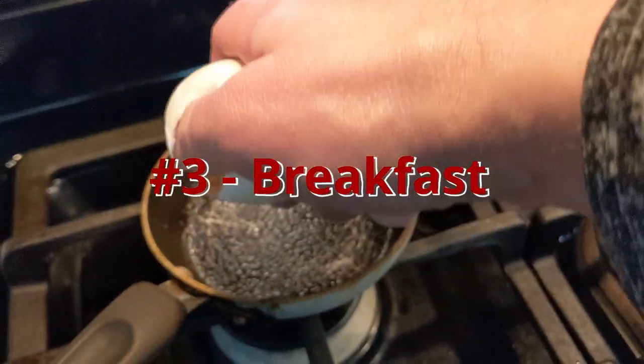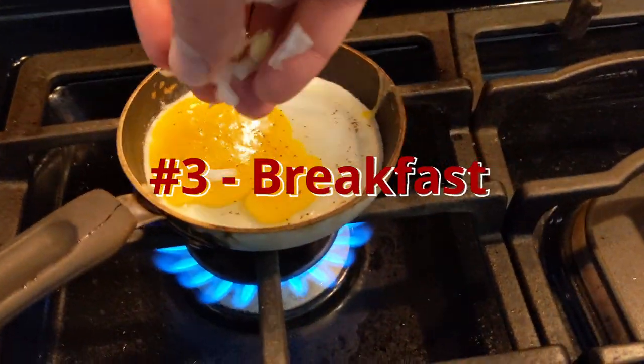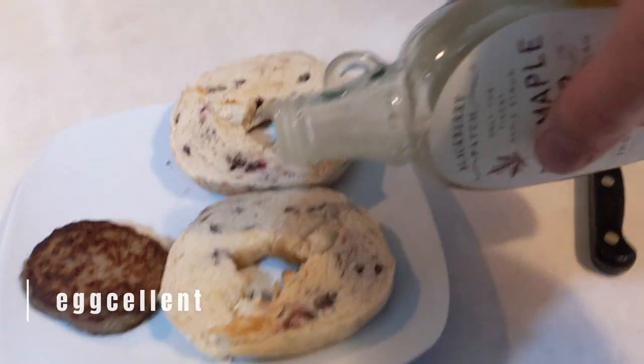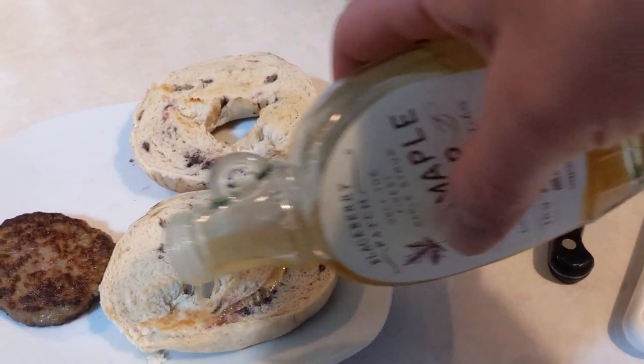Next, eat a good breakfast. Today is not a day to fast until noon. An egg sandwich is an excellent breakfast. Get some food — aka energy — into your body.